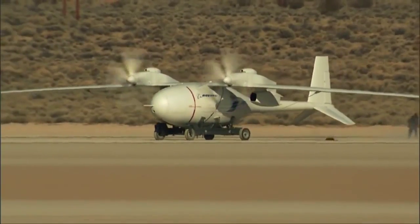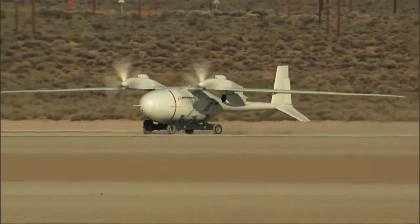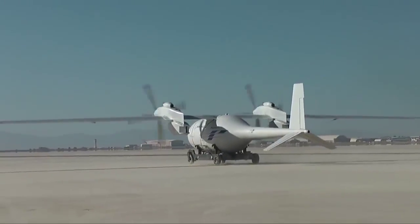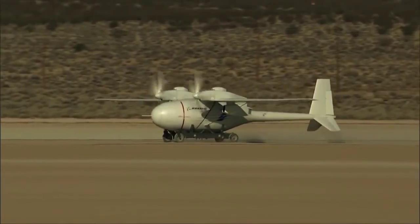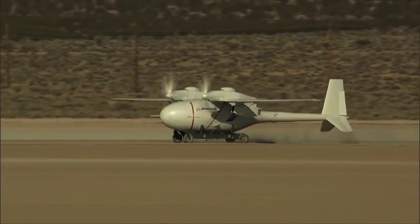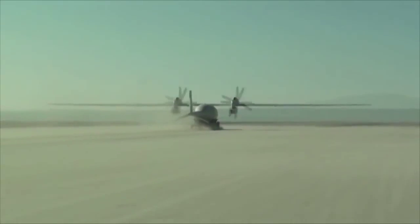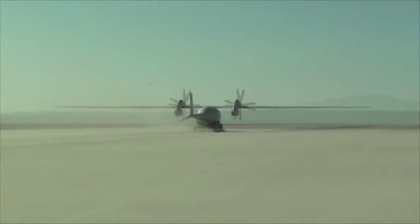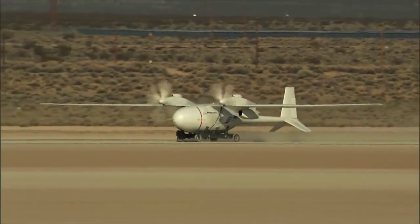For the taxi test, the cart and Phantom Eye — moving autonomously using Boeing's command and control system — smoothly taxied at 30 knots for more than 4,000 feet. We were pretty confident the test team was going to be able to handle anything that would happen out here. It's still just a little bit nerve-wracking the first time a vehicle like this moves under its own power. The test lasted less than two minutes, but it gave Boeing engineers plenty of data to analyze.